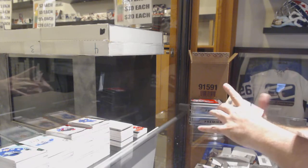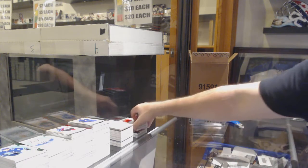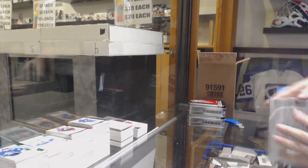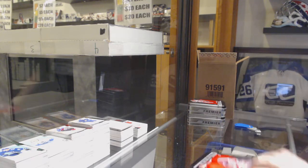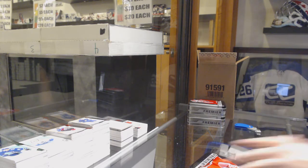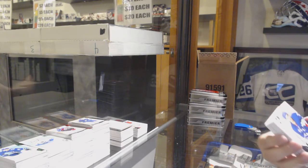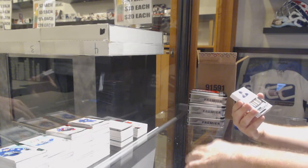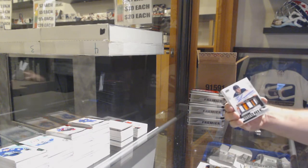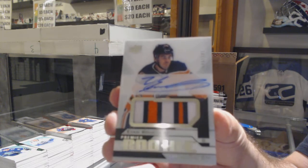We've got a Golden Knights jersey of Jonathan Marchessault and a Calgary Flames 99 swatches of Johnny Gaudreau. I love the Vegas Golden Knights swatches of pure gold — super sexy. For the Rangers, Brett Howden. For the Buffalo Sabres, Jack Eichel. For the Oilers, beautiful Rookie Patch Auto, a $2.49, Evan Bouchard.